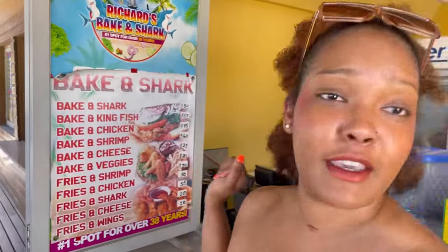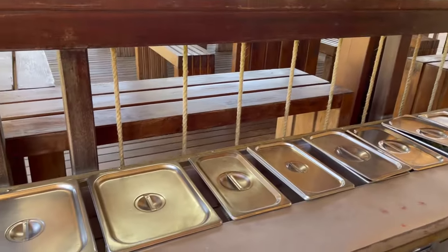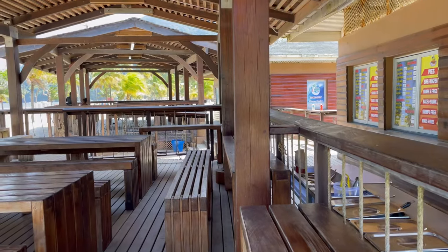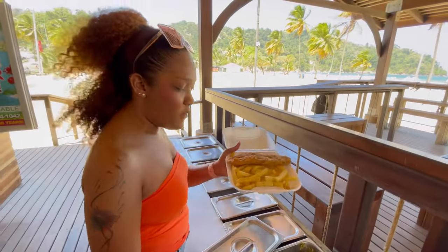I'm gonna show you guys around in a little bit and I will see you guys just now by the water. We are in the place now — it's Richard's. You all know Richard's, it's like one of the most popular baked and shark places in Maracas. These are his prices. These are the condiments here, and you also have a nice seating area. Most restaurants or persons that sell baked and shark on Maracas Beach have a nice seating area as well. This is what it looks like.